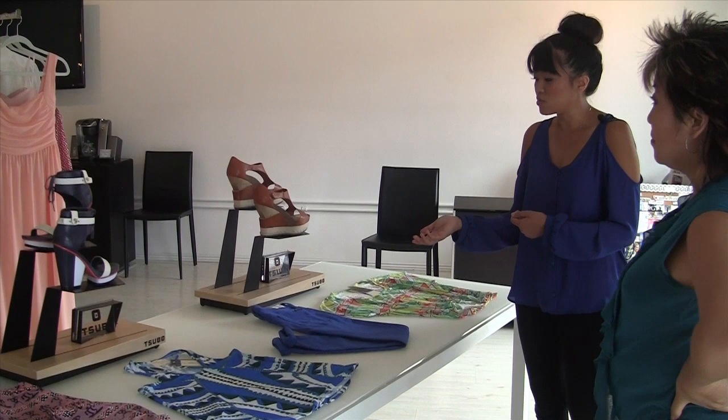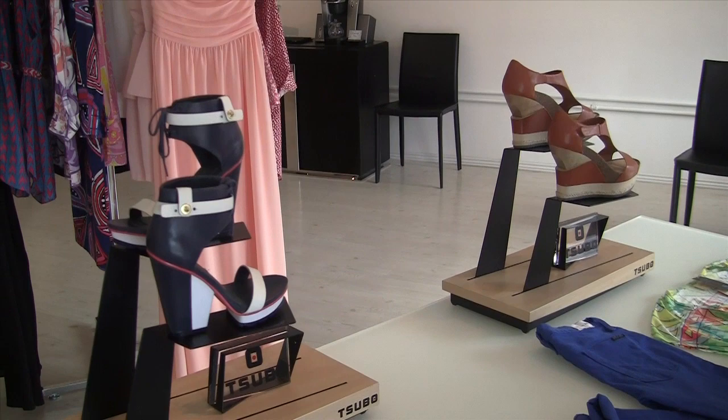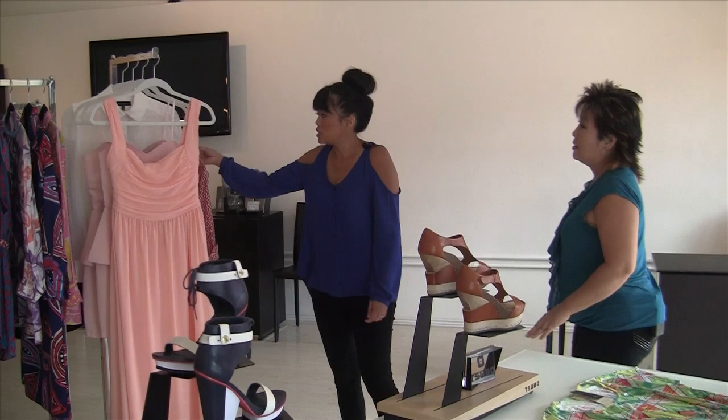We also have our Suvo shoes, which are exclusive items to us. We have the Workshop Tees — these are actually an LA brand, made in LA. A lot of stuff that's made in the US, which we're trying to gear more towards. And then some of our other brands — this is actually another men's line, but it's designed in Hawaii and made in Italy.